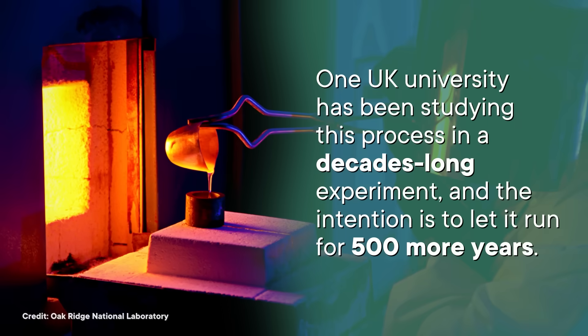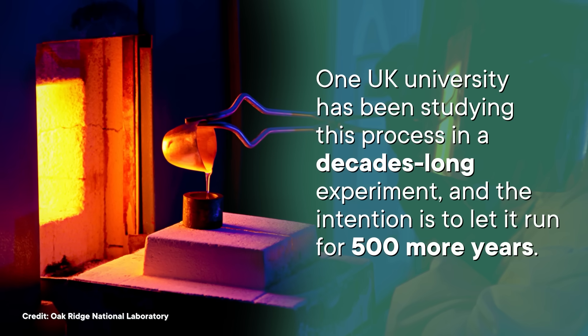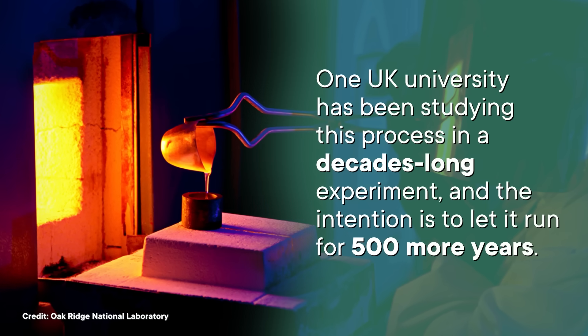Or at least that's the hope, because it's a little bit impossible to know for sure if the glass will remain stable for that long without testing it for a long time. In fact, one UK university has been studying this process in a decades-long experiment, and the intention is to let it run for 500 more years. So we'll report back once we see the results — as long as it's still people on Earth and not the robo-cyborgs.